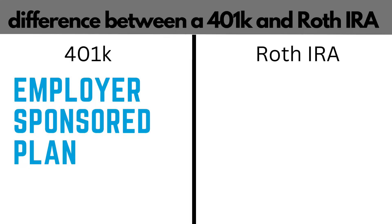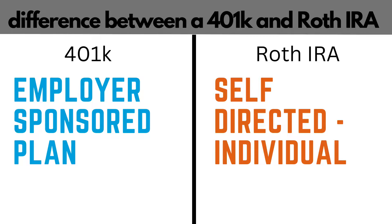Both 401k plans and Roth IRAs are retirement accounts and offer some advantages and incentives for you to save for retirement. So let's get into the differences. A 401k is an employer-sponsored plan. You can't just go out and open up a 401k plan on your own — it has to be offered by the company you work for. And 401ks will have their own investment options. You can select how your monies are allocated, but they're somewhat limited. Whereas a Roth IRA, that's an individual account. This is called self-directed, meaning you have complete control on how the monies are invested — it's not through your employer. You as the individual will be opening an account with whatever institution you choose, like a brokerage account or a bank account.